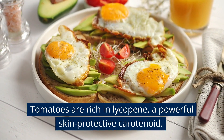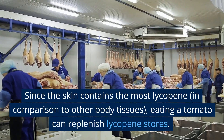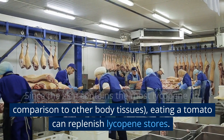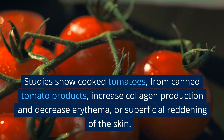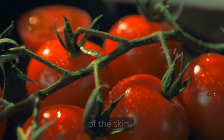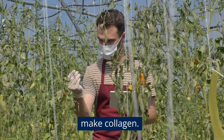Tomatoes are rich in lycopene, a powerful skin-protective carotenoid. Since the skin contains the most lycopene in comparison to other body tissues, eating a tomato can replenish lycopene stores. Studies show cooked tomatoes — from canned tomato products — increase collagen production and decrease erythema, or superficial reddening of the skin. Tomatoes are also rich in vitamin C, which helps make collagen.